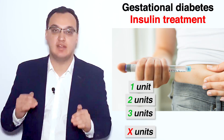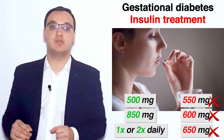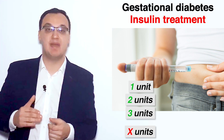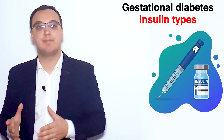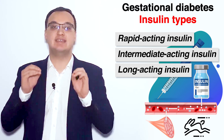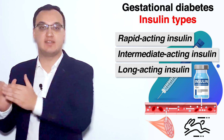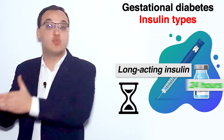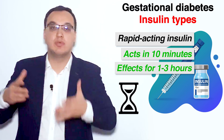Why is insulin the best? Because we can titrate the dose — limitlessly. Metformin is given in tablet form: one dose of 500 milligram or 850 milligram. Whereas insulin can be given one unit, two units, three units, and you can really titrate it up and down depending on severity. We have rapid acting, intermediate acting, and long acting insulin — referring to how fast it reaches the blood and how long it acts.